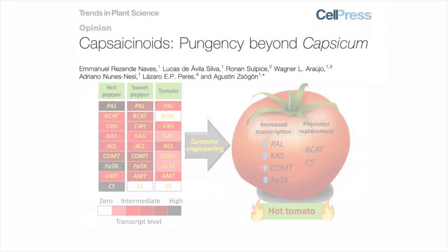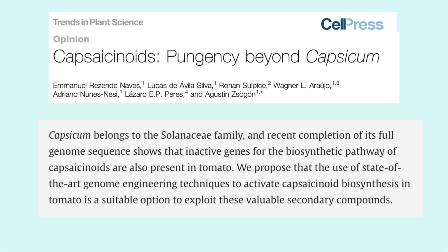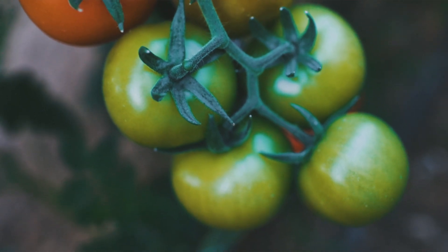An even more interesting tomato research project involves a different research group currently trying to make the first spicy tomato. They found that tomatoes actually already have most of the genes needed to produce capsaicin — the spicy compound found in peppers. They claim they only need to make a couple of small tweaks to those genes and are hopeful they can create the world's first spicy tomato.